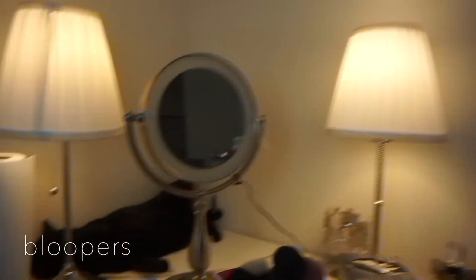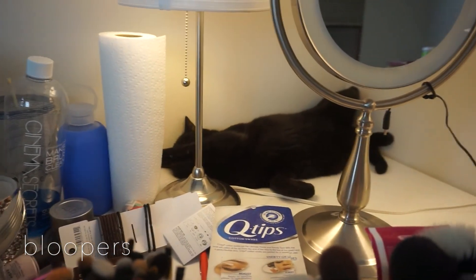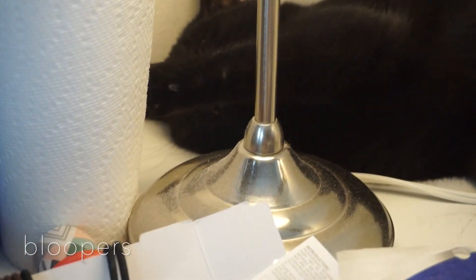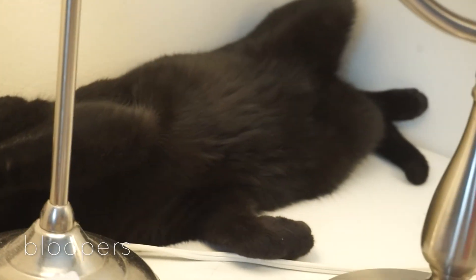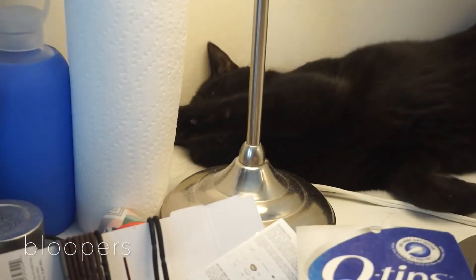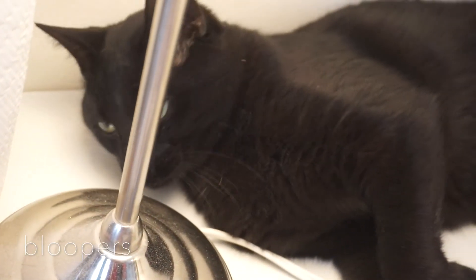Okay before we go any further I just want someone to witness how my cat sleeps. Look at him — he is legit in a corner sleeping with a leg up. Monsieur Atticus! Are you even alive? He's like, 'oh, I'm busted.' Who sleeps like this? Usually he sleeps with his face in the corner. My cat's just weird.